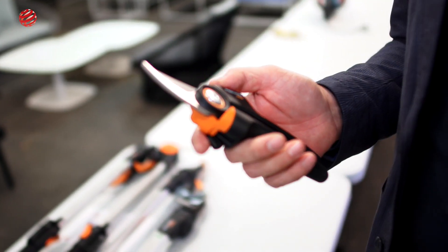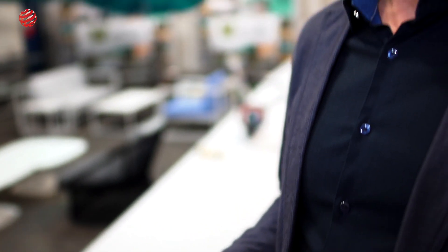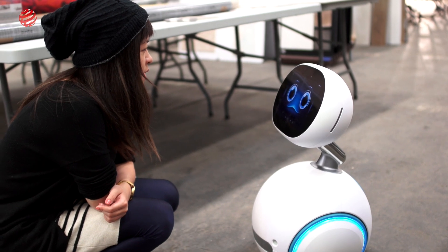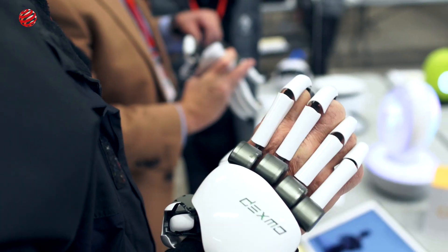Why? Because apart from the innovative and executional qualities of the product, it also has an incredible appeal and aesthetic quality. If you give it a Red Dot, you make sure that everything is top quality.